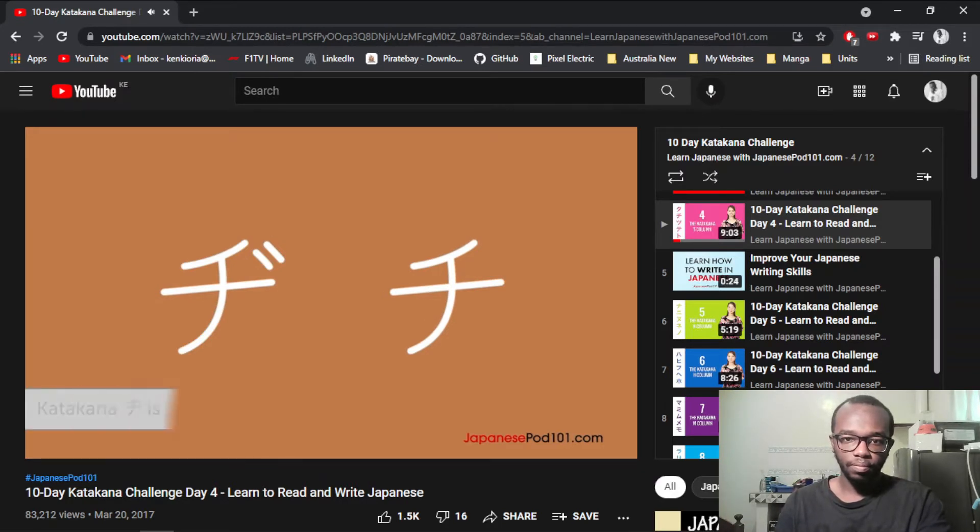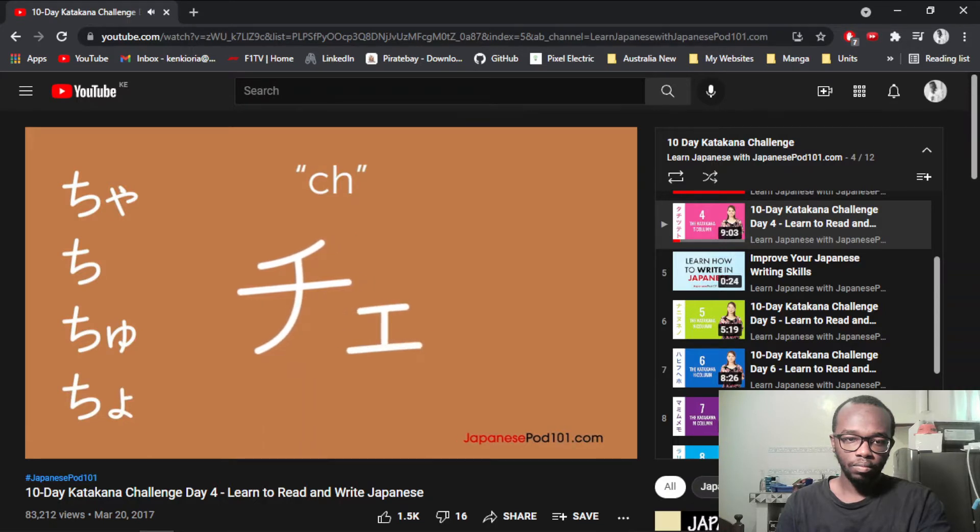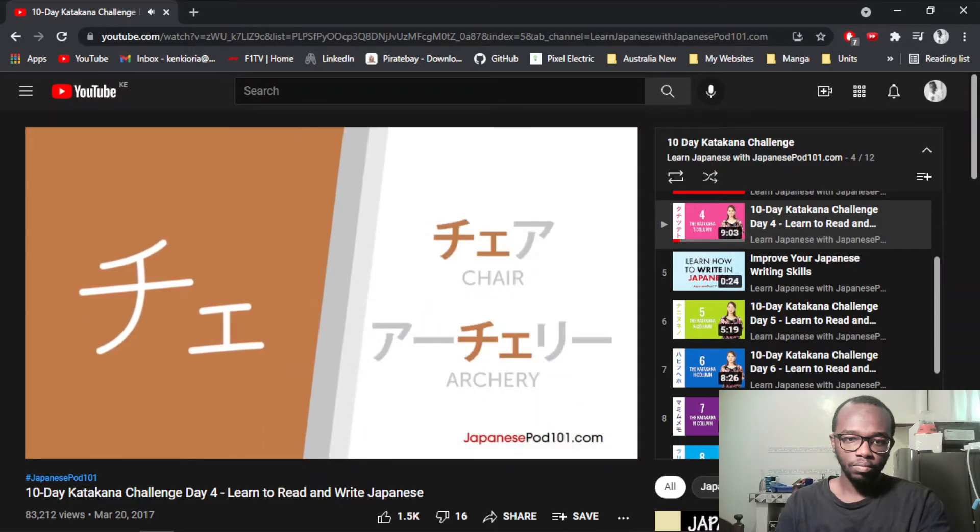Just like its hiragana counterpart, Chi is very rarely used standalone. Just like Shi is the only sh-sound in Japanese, Chi is the only character with the ch-sound in Japanese. The only syllables originally available are Cha, Chi, Chu, and Cho. So making the Che diagraph allows Japanese people to say loanwords like 'chair' or 'archery.'